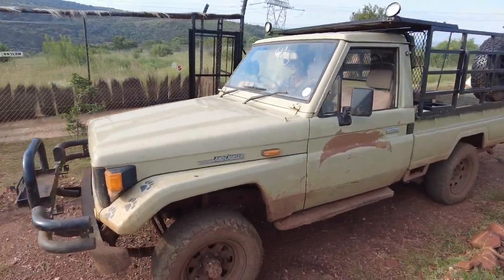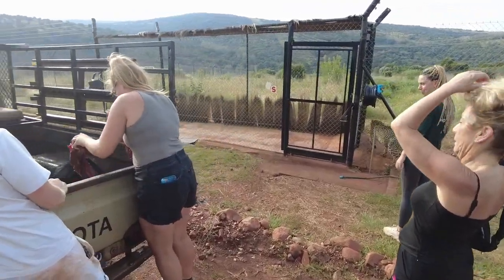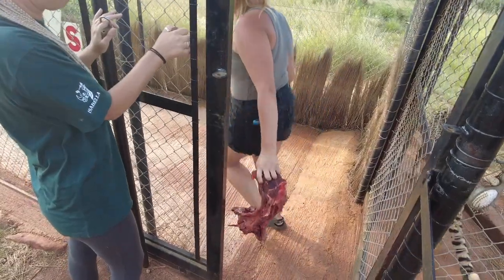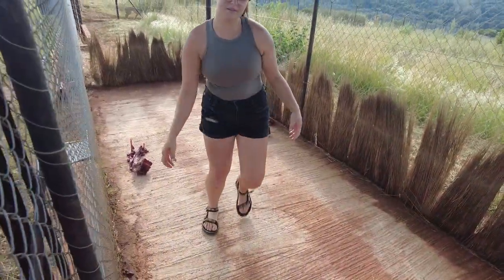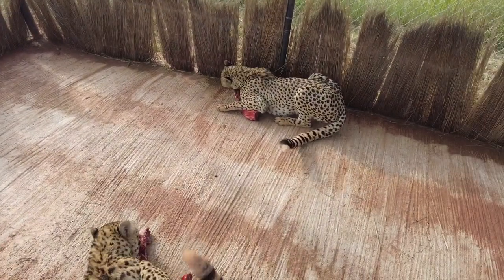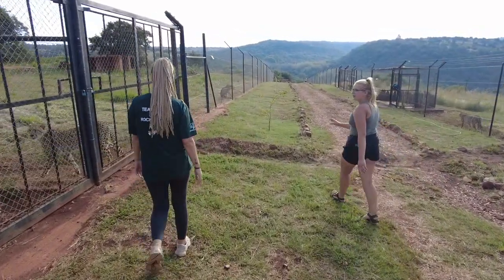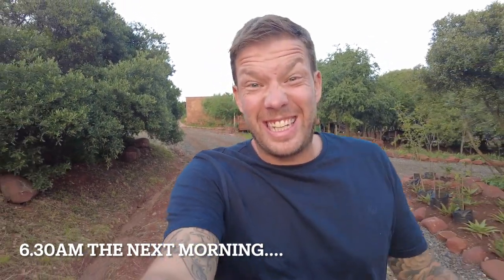Now we're going to feed the cheetahs — 14 of them. It's pretty fast paced: we go on the back of the truck and just keep driving through, throwing the meat over. We've just finished feeding the cheetahs. Speaking to the owner, it costs thousands and thousands to rehabilitate these cheetahs and then put them back into game reserves. All they asked was a small donation from the reserves, but the reserves never give them one. This is not for profit — anything they do here is literally for the love of the animals.